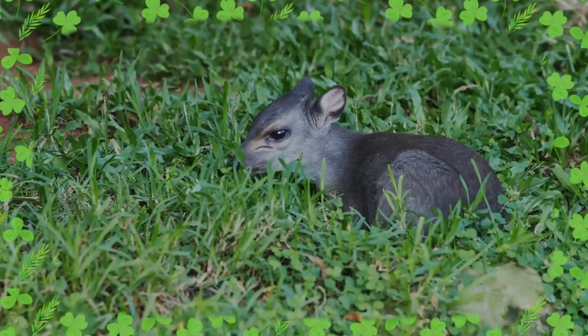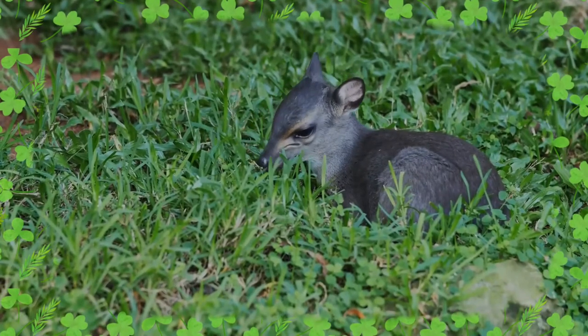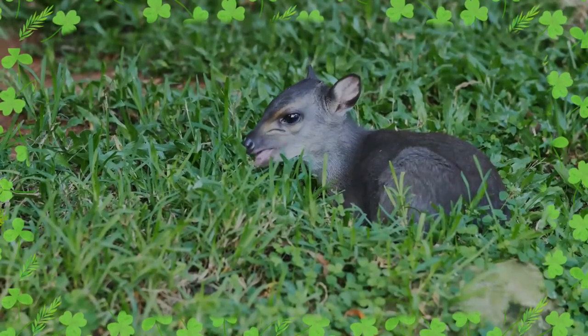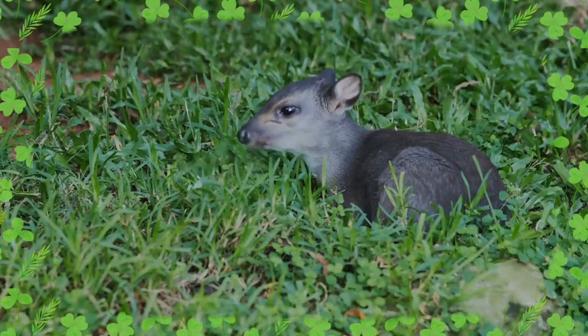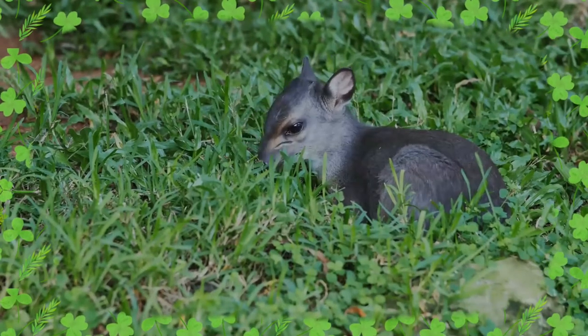Activity is diurnal. Secretive and cautious, the Blue Duiker confines itself to the forest fringes. It feeds on fallen fruits, foliage, flowers and pieces of bark, provided mainly by the forest canopies in their habitat.